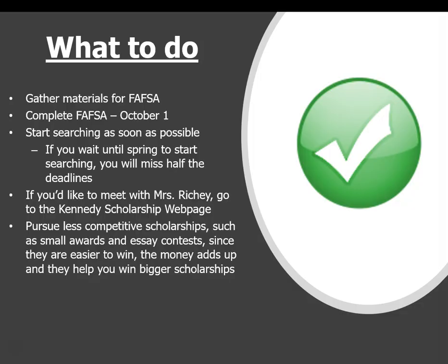I know this feels very overwhelming, but if you are organized and you have a plan, you can do this. The first thing I want you to do is gather the materials you need for the FAFSA. The FAFSA opens October 1st, and the sooner you can do it, the better off you are. After that, start searching for scholarships as soon as possible. If you wait until spring to start searching, you're going to miss about half of the deadlines.